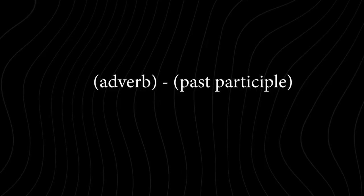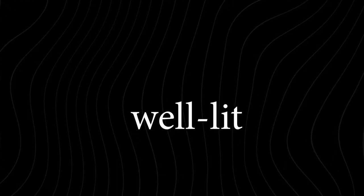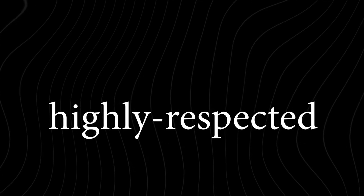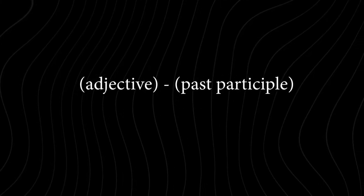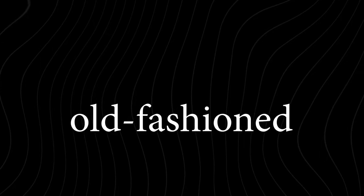You can use an adverb plus past participle verb. For example, it is a well-lit room, or he is a highly-respected professor. And finally, you can use an adjective plus a past participle verb. For example, an old-fashioned chair, or a short-lived career.